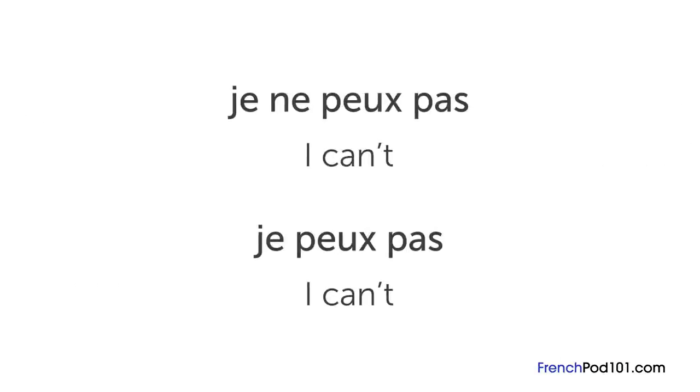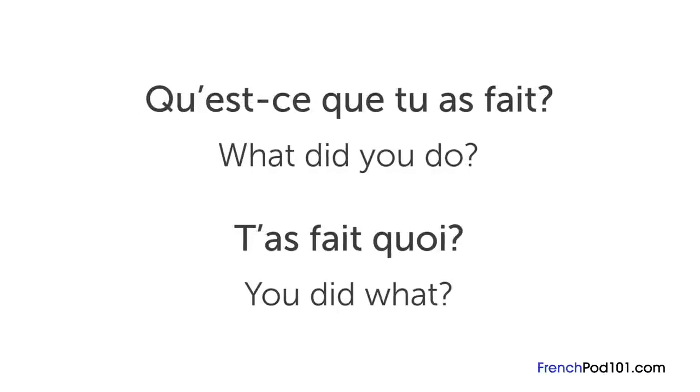« Je ne peux pas » meaning "I can't" can become « je peux pas », and we can make it shorter and more casual by dropping the « e »: « j'peux pas ». Some grammatical structures are more common in spoken French too. Questions are usually shorter and more direct.